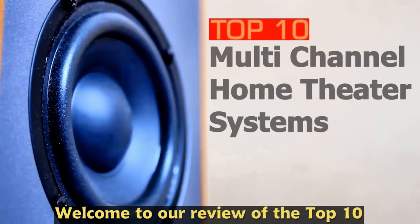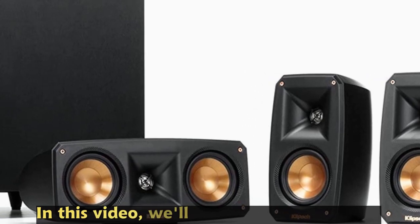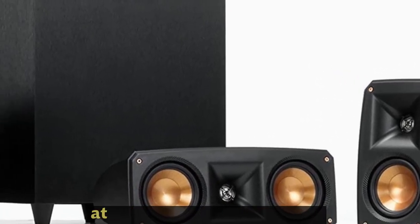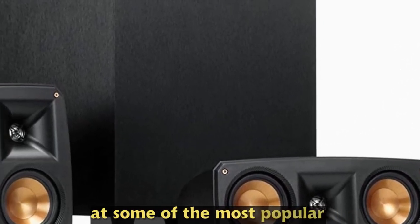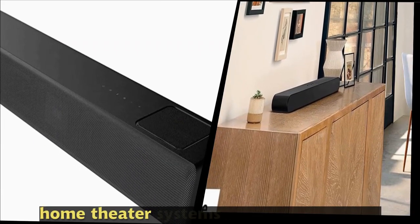Welcome to our review of the top 10 multi-channel home theater systems. In this video we will be taking a closer look at some of the most popular and highly rated multi-channel home theater systems currently available on the market.